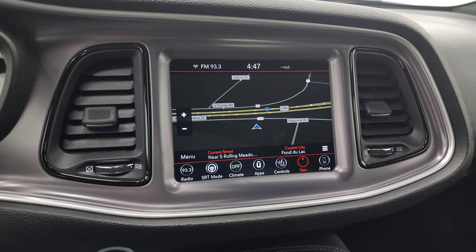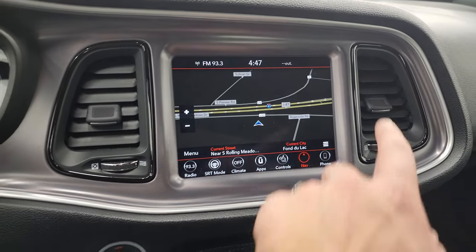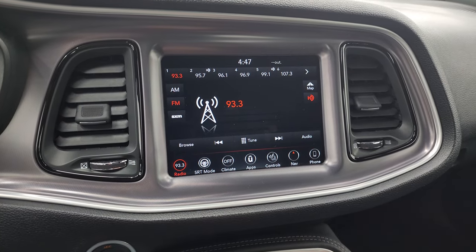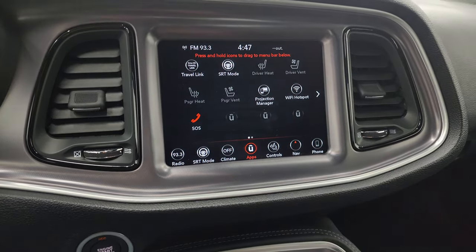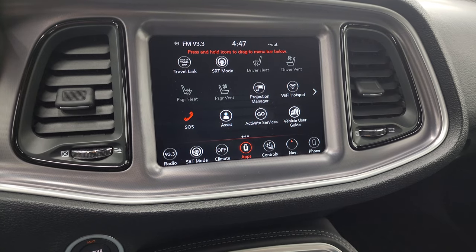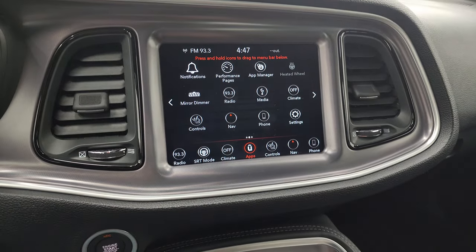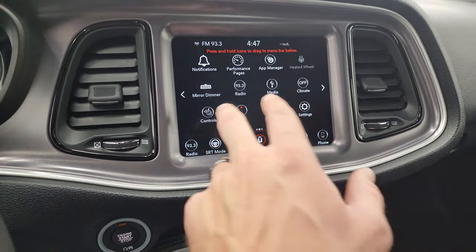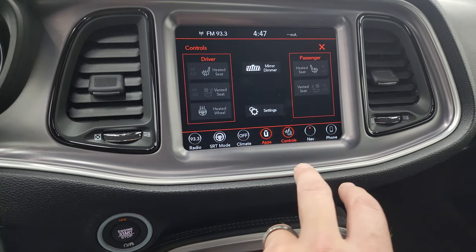This one comes with the Uconnect 4C radio. You get the factory navigation system — there's Highway 41, so that's working nicely. You also get AM, FM, and Sirius XM radio. You get all your different apps, and this one does have projection manager where you can project your cell phone to the screen via Android Auto or Apple CarPlay. We did a demo on the 8.4 Uconnect radio with Android Auto — you can check that out in the upper right of the screen.